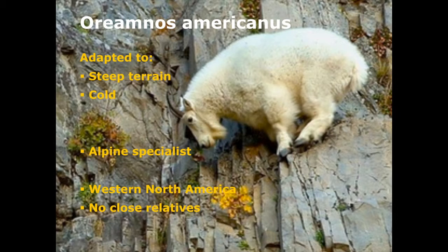These critters are adapted to life in the clouds — life higher than any other large animal in North America — and very steep terrain. Their long white coats make them well adapted to winter conditions. They're able to survive cold and other winter conditions that no other animal can survive, and that probably limits their range in North America — they're not found where it gets too hot. They're the alpine specialist, superb amongst North American animals, and can go up against any critter in the world in terms of their acrobatic and rock-climbing abilities. They're only found in western North America and don't have any close relatives.